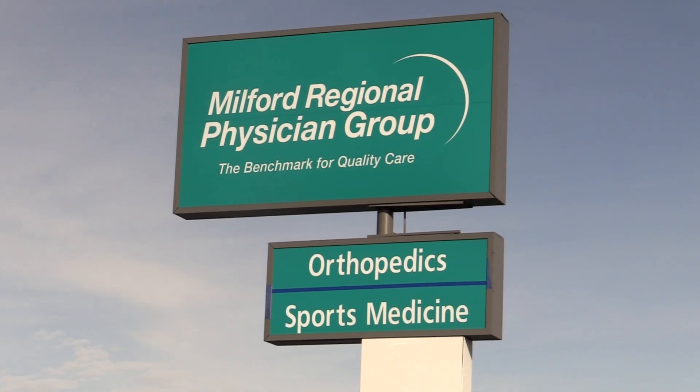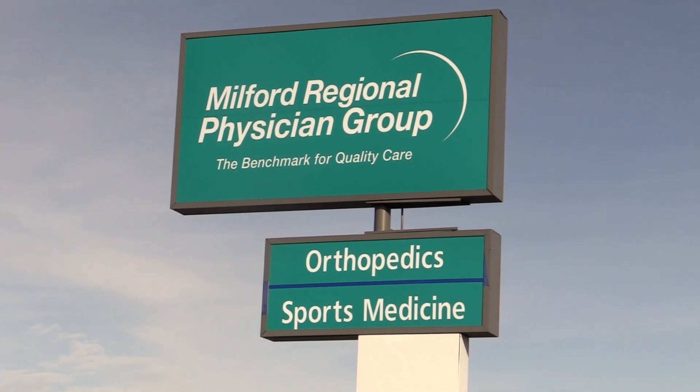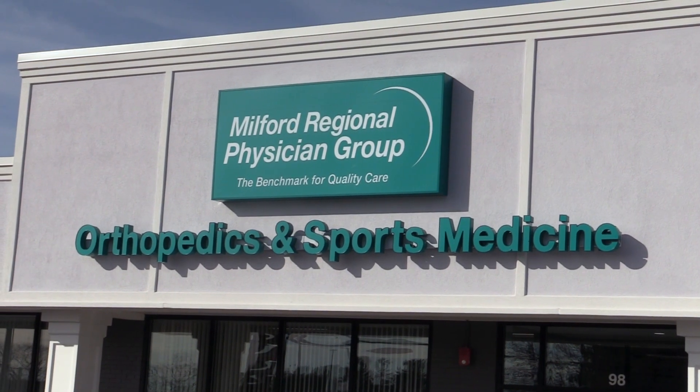Hello, I'm Dr. Susan Barrett, Chair of Orthopedic Surgery at Milford Regional Medical Center. I'm delighted to announce that Milford Regional Physician Group and Milford Regional Medical Center have joined together to bring patients of all ages a comprehensive level of orthopedic and sports medicine care.